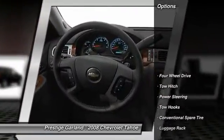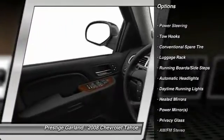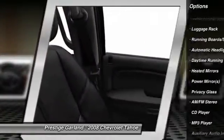Here are some of this vehicle's great options: anti-lock braking system, traction control, stability control, tow hitch, and power steering.